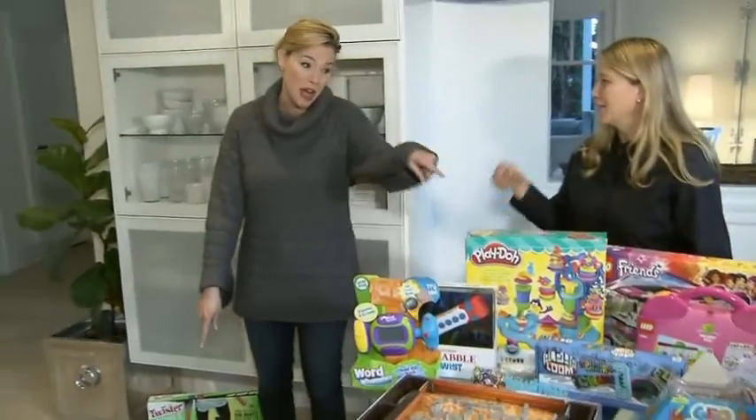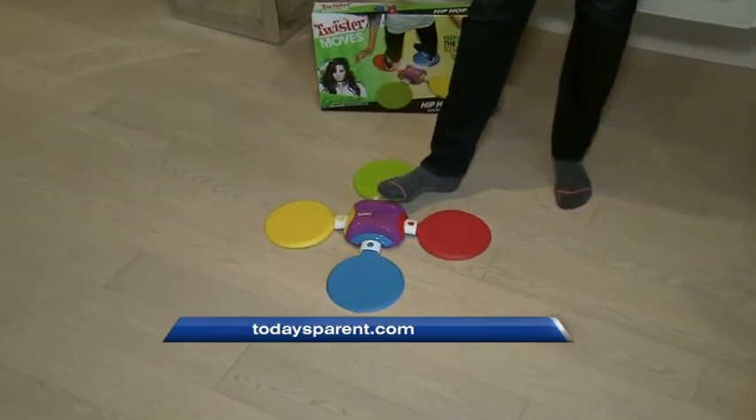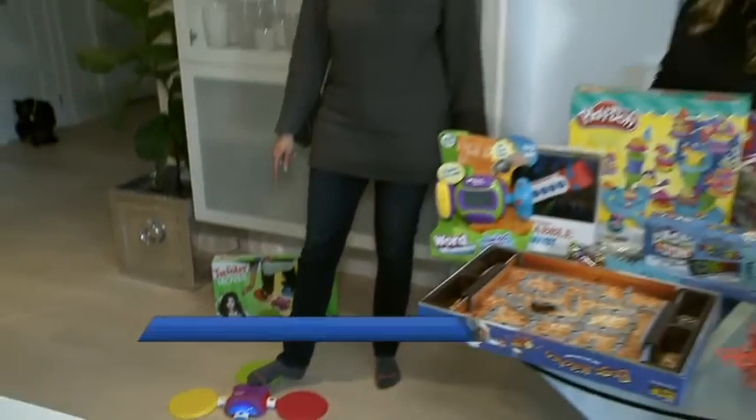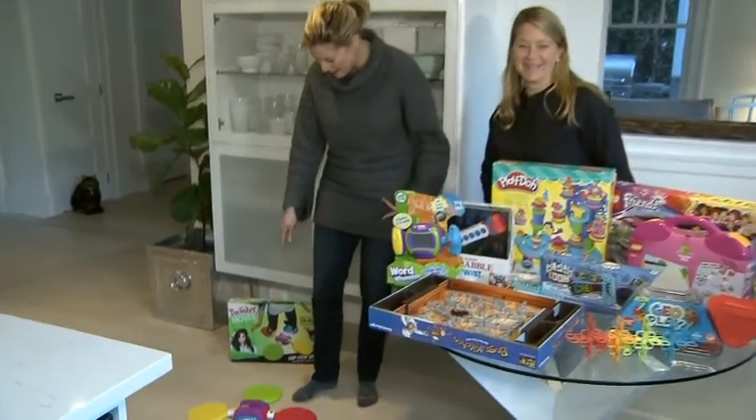There are so many twists on the classic games you probably remember. And this is the new Twister game — it lights up, it's electronic, it's a bit of a hip-hop twist on Twister if you will. For the top toys list you can check out todaysparent.com.